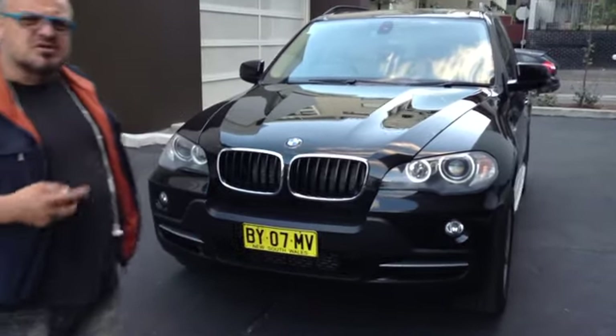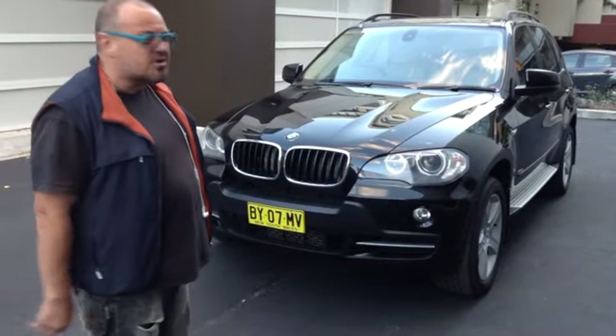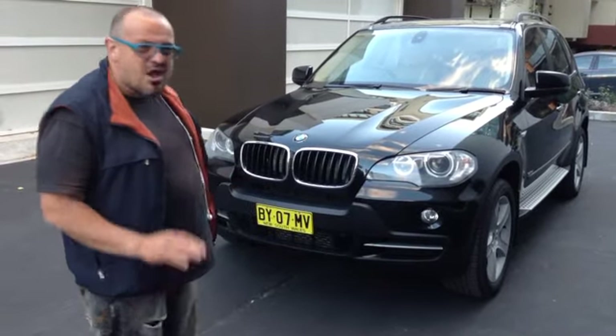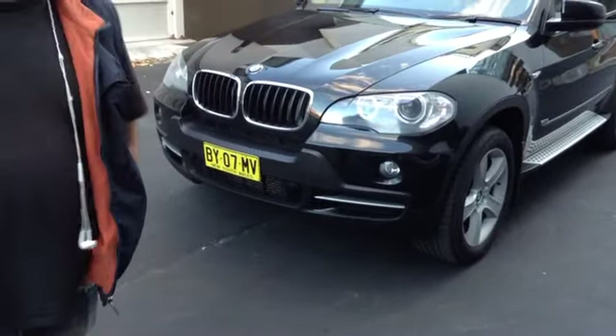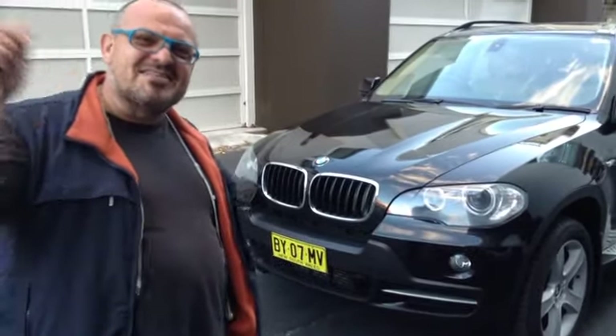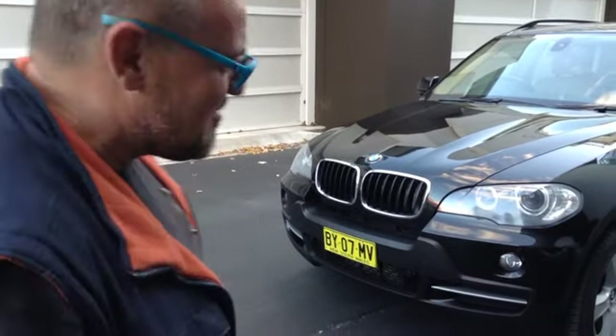It's probably been garaged all its life because it's very shiny in the paintwork. Very, very straight as we said, no accidents — we don't buy accident damaged cars. It's getting late in the day and there's birds singing, quite loud too, so I'm competing against all the birds flying around.